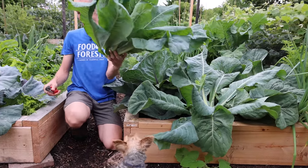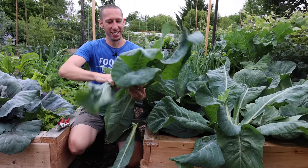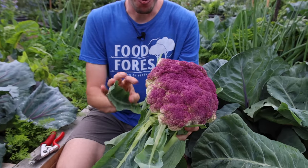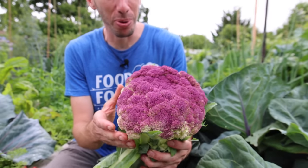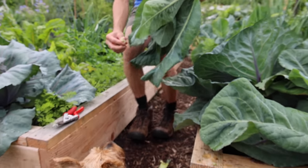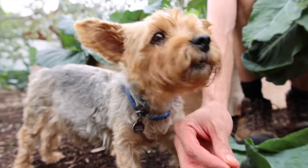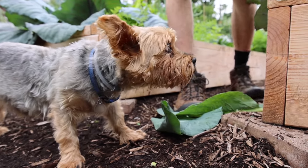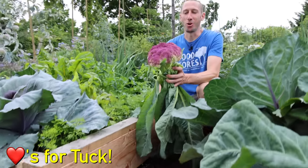Oh my gosh, this is heavy, especially for a cauliflower. Let's peel it back and see what we got. Look how striking that is — the blending of the white and the purple, the size of the cauliflower. Let's see if it's Tuck approved. Oh yeah, that's the good stuff — it even smells amazing. He really likes that stuff. If you love seeing Tuck in the videos, spam some hearts down below.